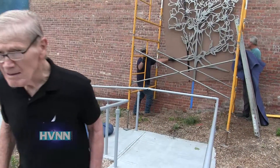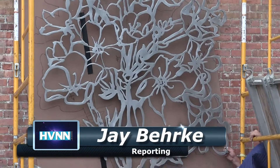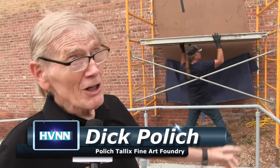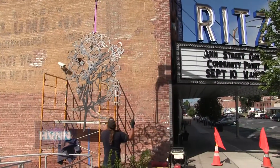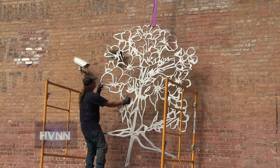I think it's close enough. And if Dick Pollich of the Pollich-Tallix Fine Art Foundry says it's done, there's no use arguing it's done. The sculpture is nine feet tall, so it's pretty big, but you put it up on this enormous building and you lose that sense of scale. So by lowering it down, you can see it better, but you also get a sense that this is really a major work.